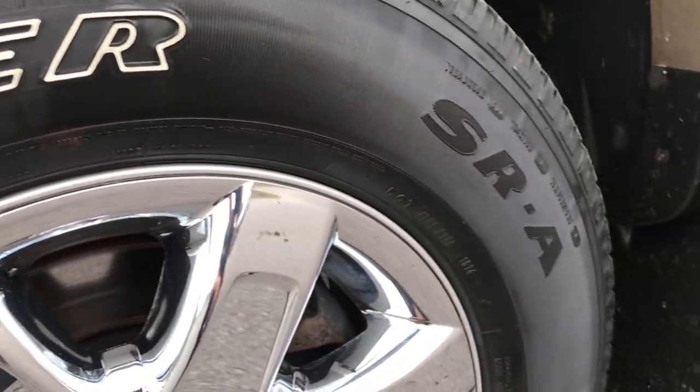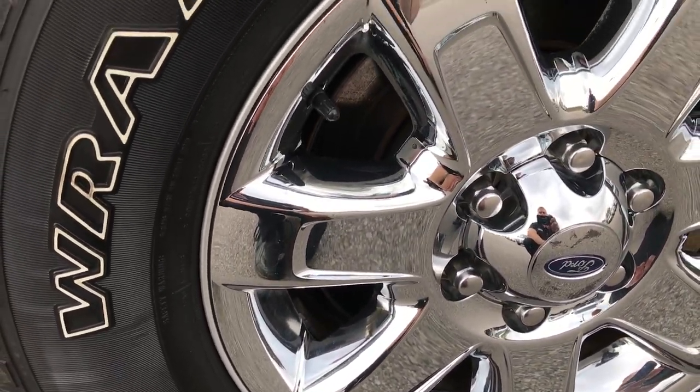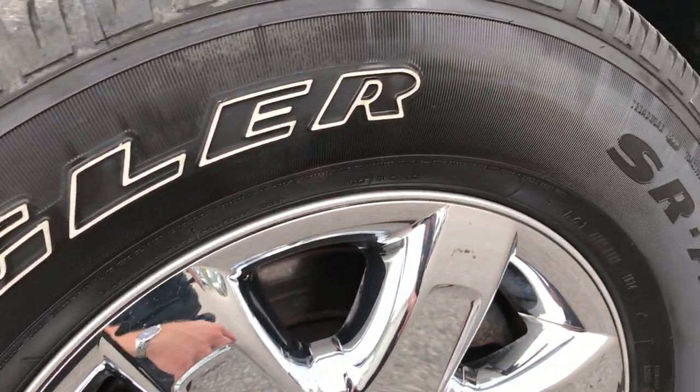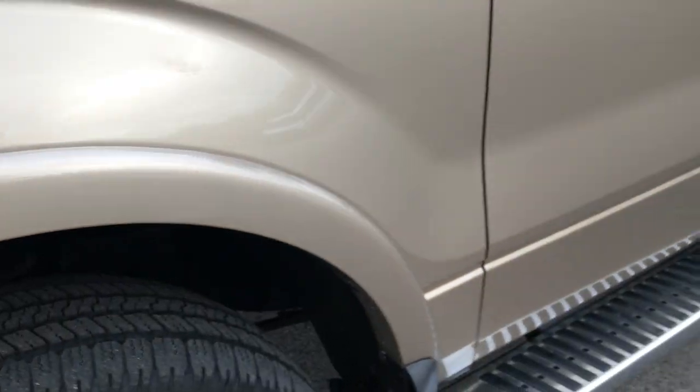It has Goodyear Wrangler SRA tires. These are 275-65R18s and they are in the factory 18-inch alloy rims with the chrome covers. These tires look like they have roughly about 50-60% of the tread left on them and are in very nice shape.